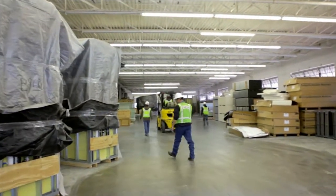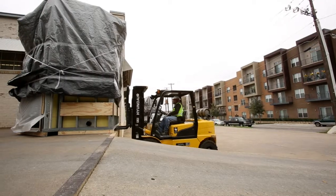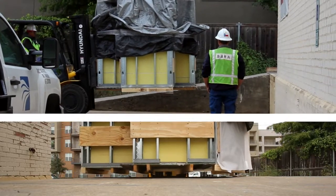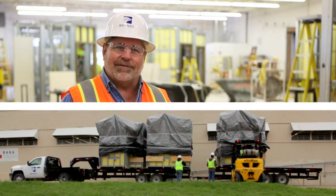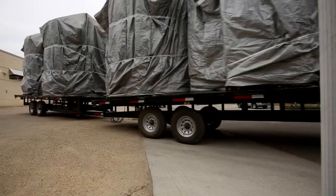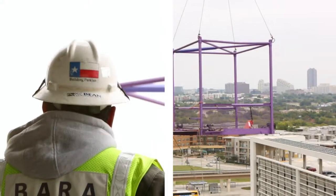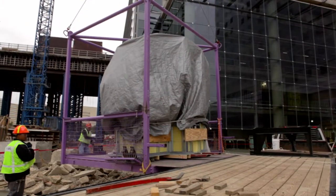Once the units were built, the real challenge began: how to get a one-ton unit to the job site. The team found solutions in unexpected places. Out in the country, you see guys hauling their hay with piggyback trailers, so we put that into place and it worked well. These guys had never worked on lifting a one-ton bathroom pod into place while making sure the tile didn't crack or it collapsed in on itself.